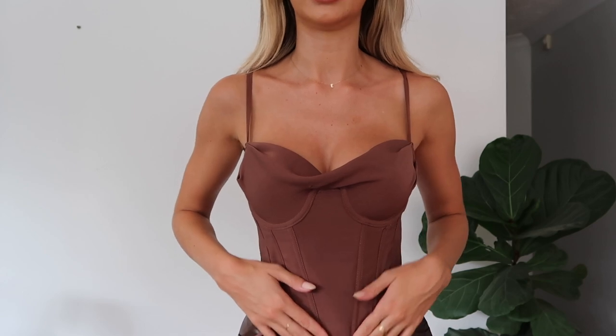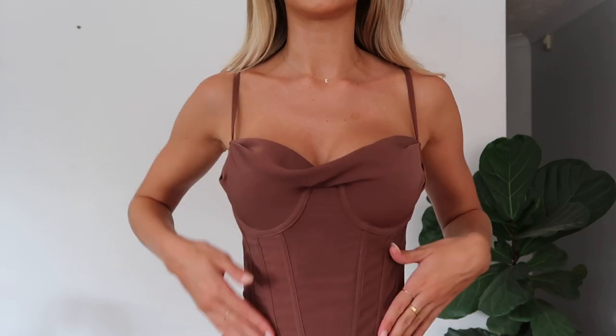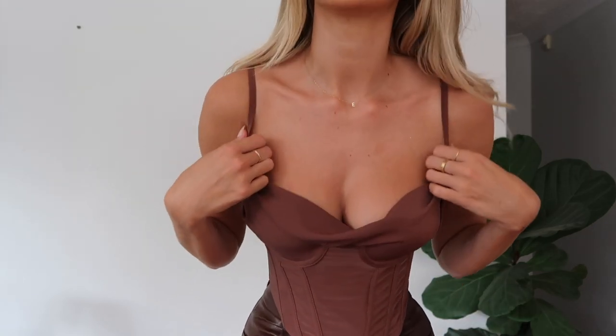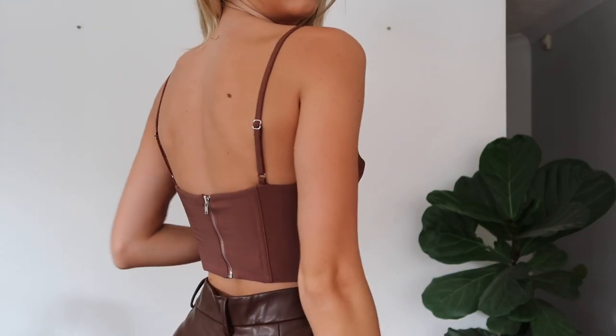The next thing I'm going to be showing you guys is this beautiful brown corset, which I am so obsessed with. I've just paired it with these vegan brown leather pants that I got from White Fox probably about six months ago - I still think they stock them, and they're always doing restocks. It's got this boning detailing around the waist and then comes in a V-shape, which always makes your waist look really nice and small. Then it's got spaghetti straps, a cowl neck, and a zipper at the back.